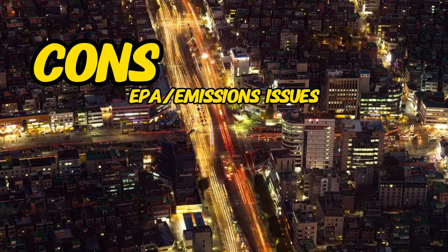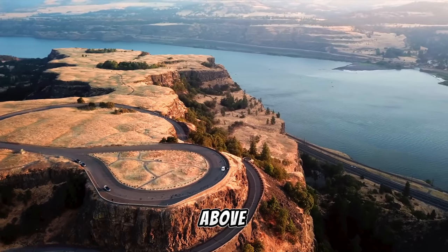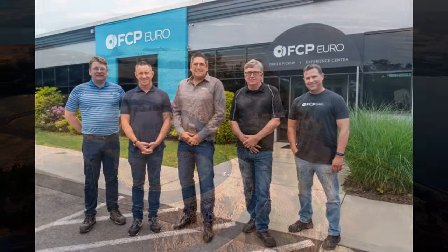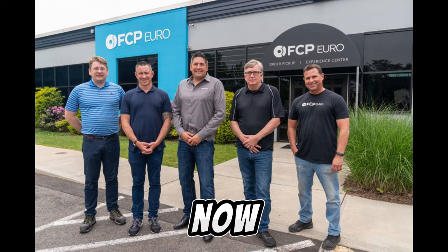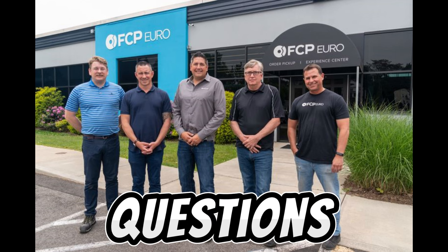The last con I'm going to talk about is going to be the cost of parts. The cost of parts for a car this age is slightly above average — I would say it is definitely on the higher end, but nothing too crazy. If you're buying parts, I would suggest you order from FCP Euro, as they have a lifetime guarantee warranty. You can even replace your oil, gaskets, bushings — you name it, they'll replace it, no questions asked.